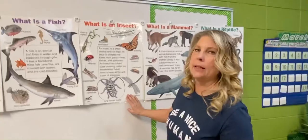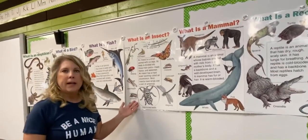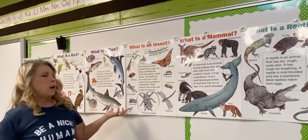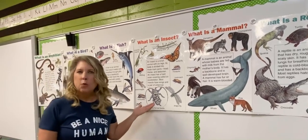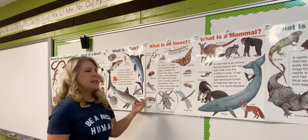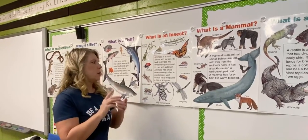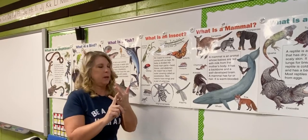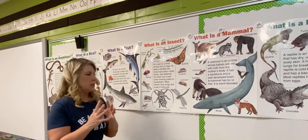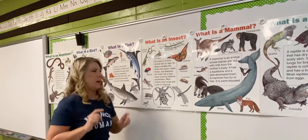We're gonna look at insects. Insects are really hard to find in the spring — most of them are still eggs and haven't hatched, and it hasn't warmed up enough for them to come out. An insect is a small animal with six legs. Its body is divided into three main parts: a head, a thorax, and an abdomen. An insect has a hard outer covering called an exoskeleton, and most insects have wings and a pair of antennae.